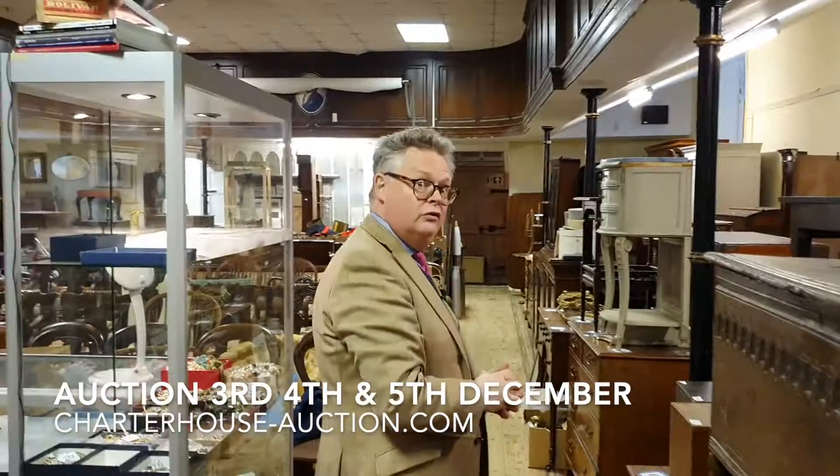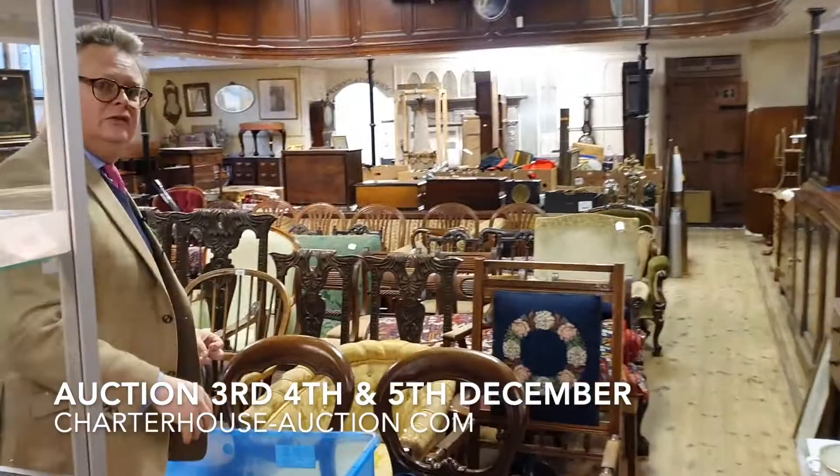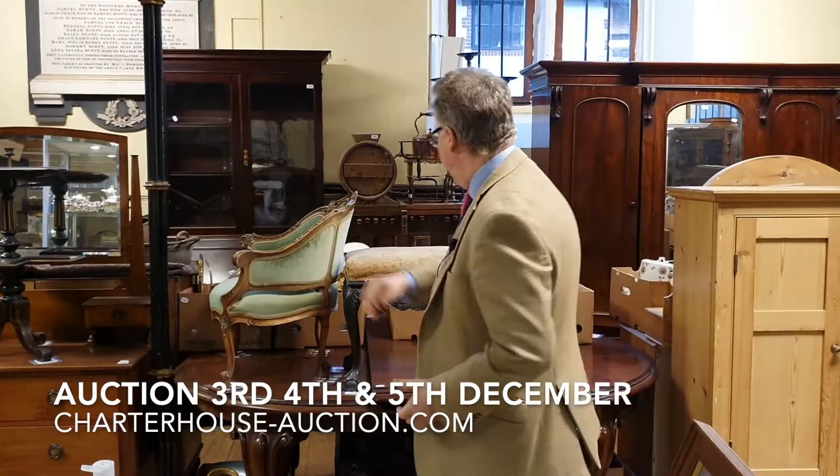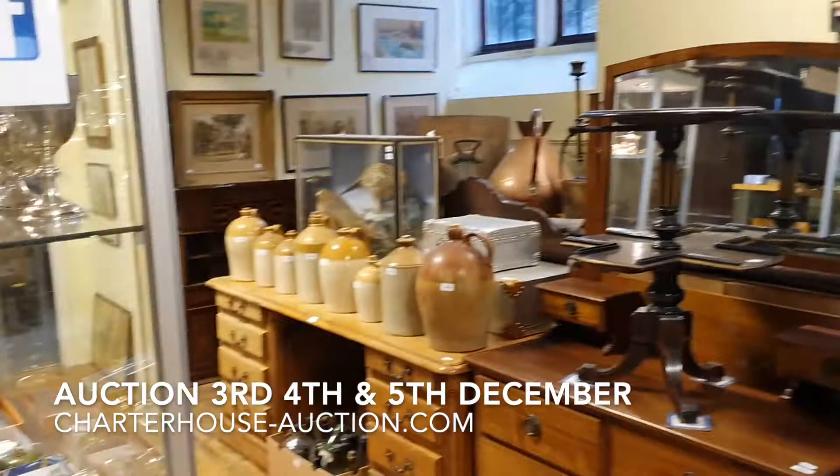We've got more cell rooms full of furniture. The second cell room and reception are also full of furniture. Huge amount of chairs — we've got mahogany, walnut, pine, oak, you name it. We've got dining tables, desks, stools, little pine cupboards, and huge amounts of sets of chairs. Lots and lots of carpets and rugs as well.